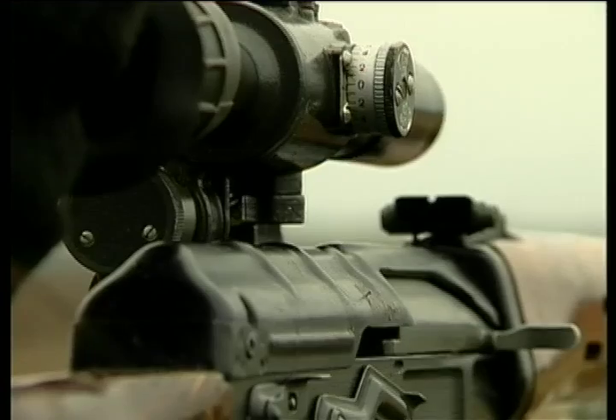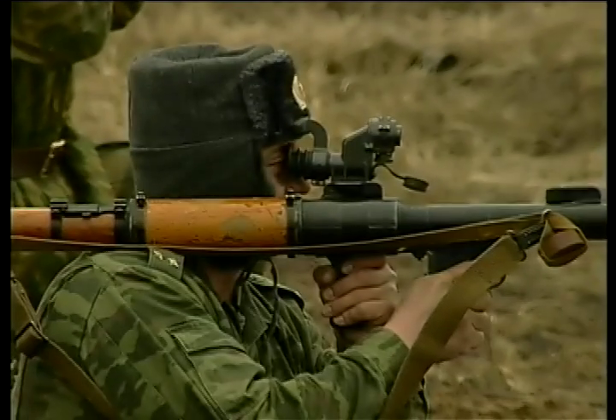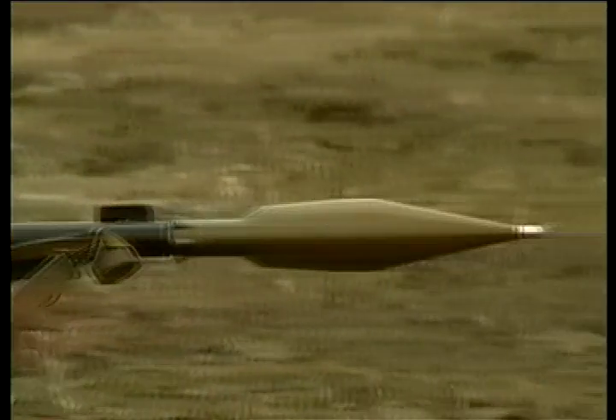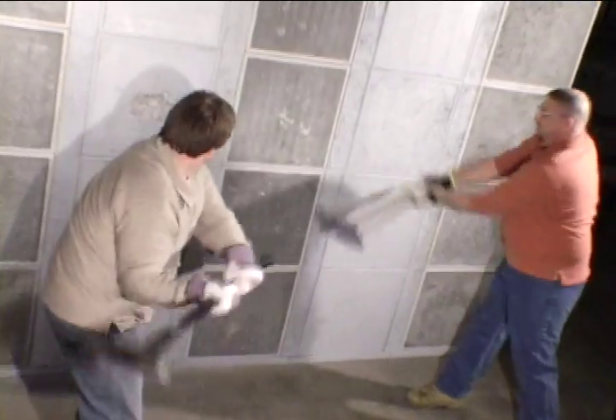In the real world, the bad guys keep firing until the last clip. In the real world, the bad guys don't quit until they fire their last RPG. In the real world, the bad guys will use any means necessary to gain entry.